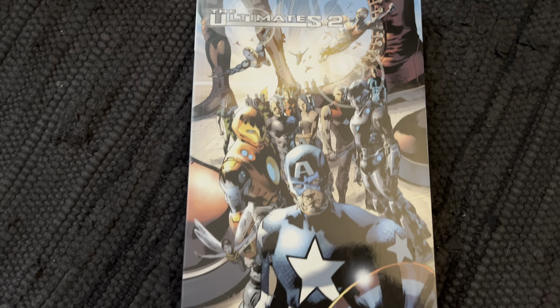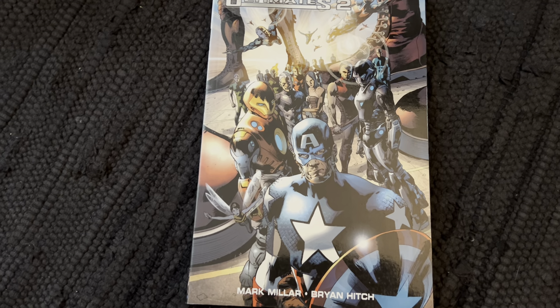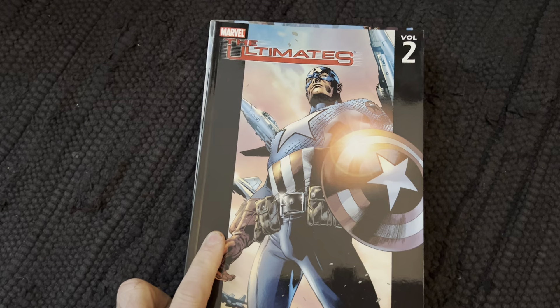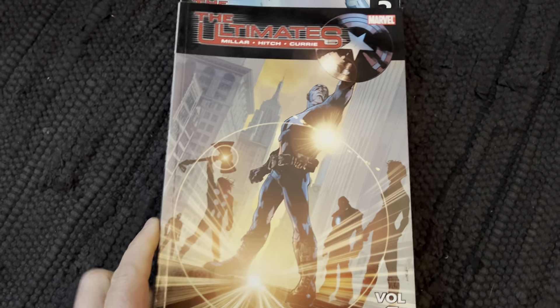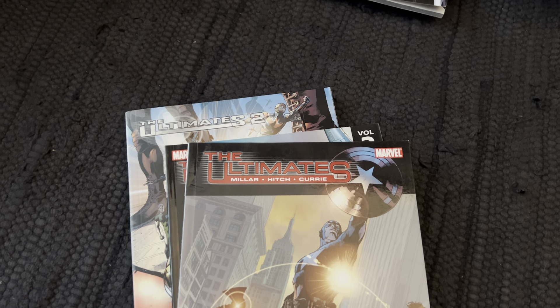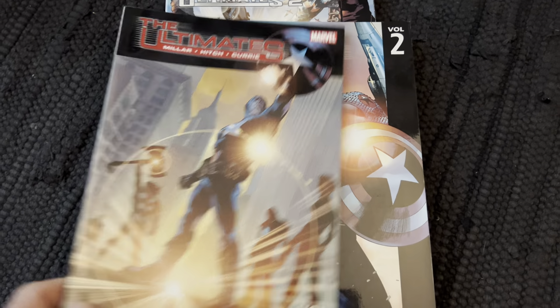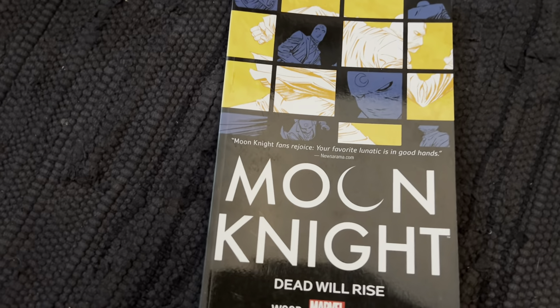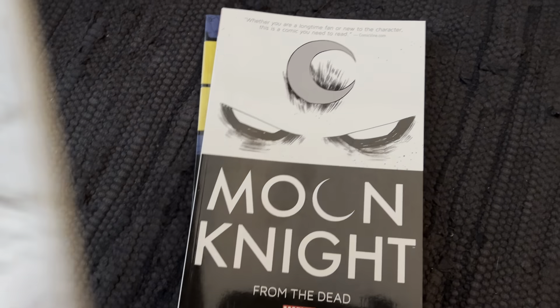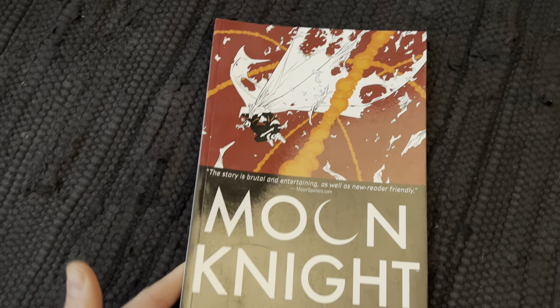The Ultimates — I love the Ultimates, I think those are great. Multiple volumes of Ultimates here. Moon Knight — we have multiple Moon Knight volumes as well, quite a few of them.